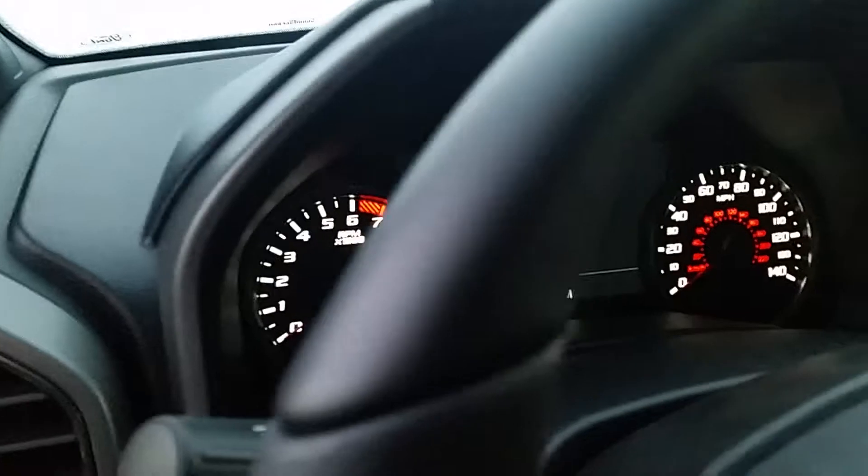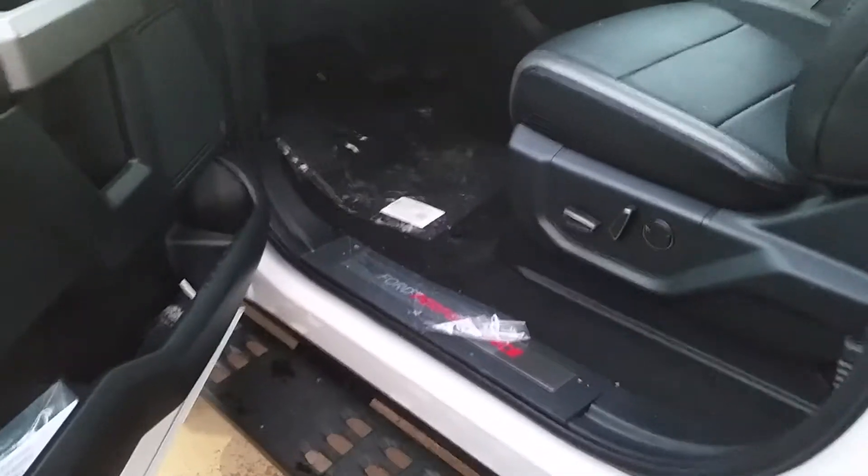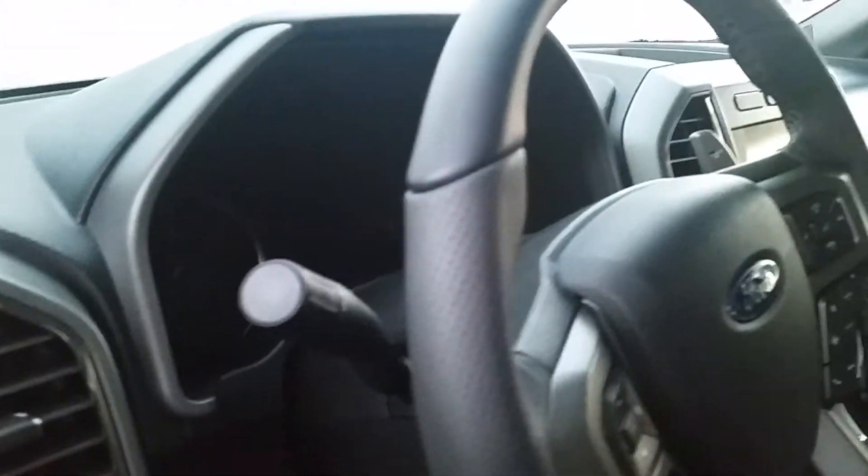Coming on inside, it's showing 32.7 miles. We do not let these get test driven, so that's about what it comes with, due to the testing they do at the factory. They're usually about 25 miles, and the rest of that is usually just getting it on and off the trucks. Stand by, we'll start her up.